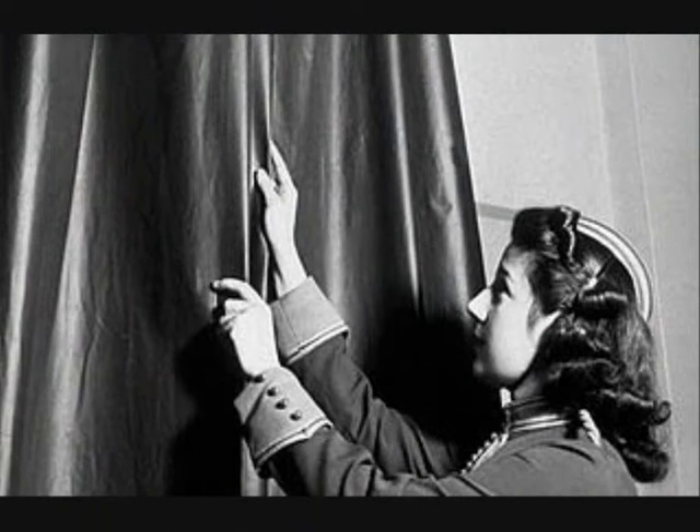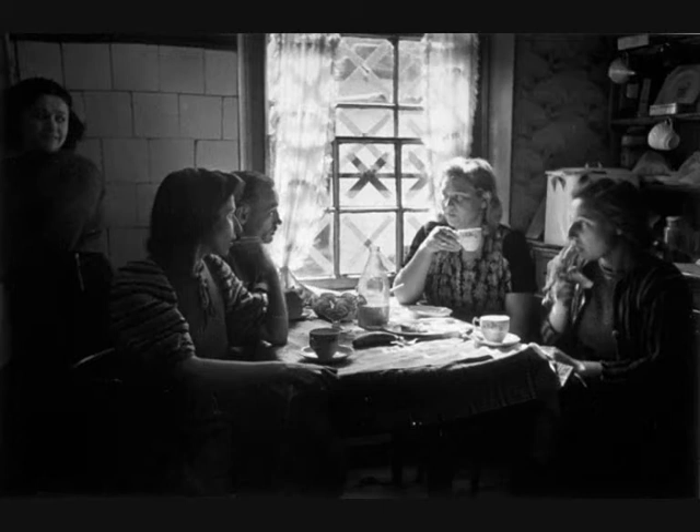During the war, everybody in houses put sticky tape on the windows because in case of a bomb, there could be a blackout and the glass could come flying out. But if you put sticky tape there, it wouldn't come flying out and it would just stay there and nobody would get hurt.